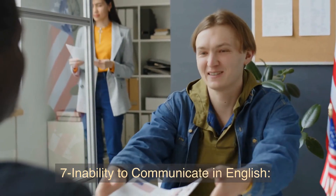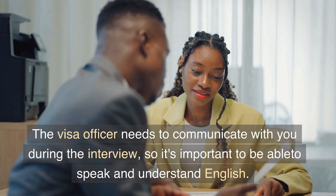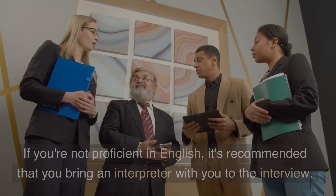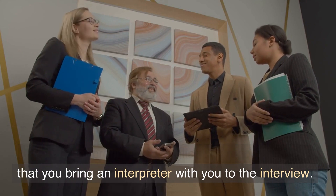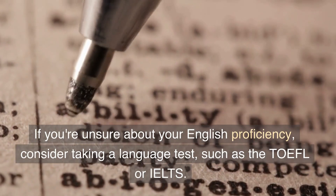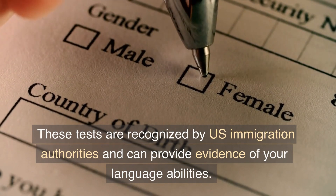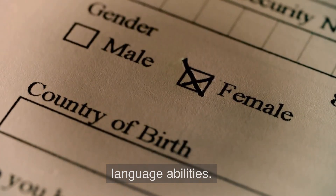7. Inability to Communicate in English. The visa officer needs to communicate with you during the interview, so it's important to be able to speak and understand English. If you are not proficient in English, it's recommended that you bring an interpreter with you to the interview. If you're unsure about your English proficiency, consider taking a language test such as the TOEFL or IELTS. These tests are recognized by U.S. immigration authorities and can provide evidence of your language abilities.